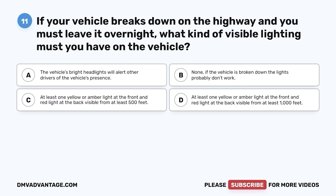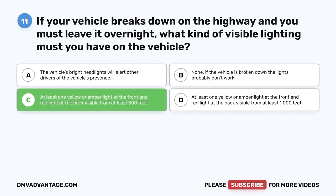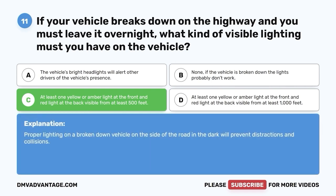Question 11. If your vehicle breaks down on the highway and you must leave it overnight, what kind of visible lighting must you have on the vehicle? A. The vehicle's bright headlights. B. None — if the vehicle is broken down, the lights probably don't work. C. At least one yellow or amber light at the front and red light at the back, visible from at least 500 feet. D. At least one yellow or amber light at the front and red light at the back, visible from at least 1,000 feet. The correct answer is C. Proper lighting on a broken-down vehicle prevents distractions and collisions.